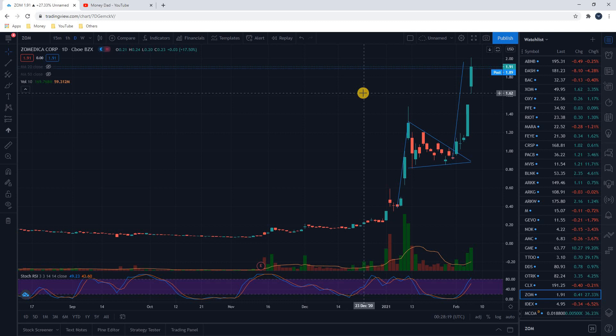That was absolutely nuts — we nailed it on this one. I know a lot of subscribers were also in on this trade, and I'm so happy for you guys. I only took half a position because it was a penny stock and I know penny stocks are very volatile, so I try to manage my risk a little more. But hey, we made 72% in two days — it's hard to be angry at yourself for that.